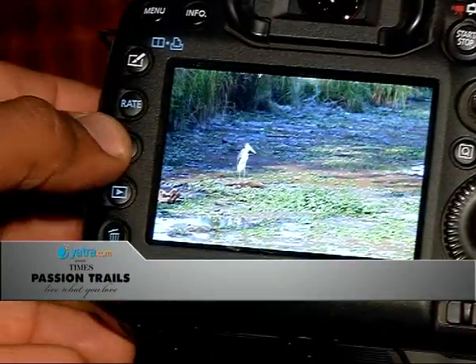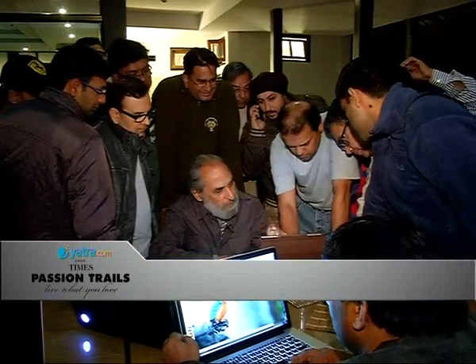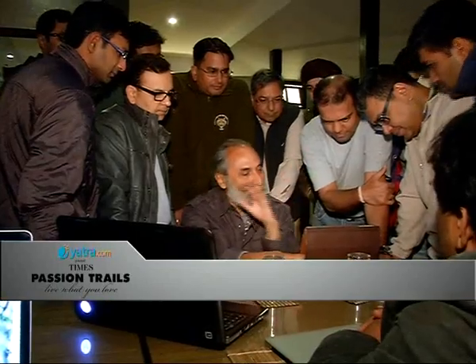Once back in the hotel, Rajesh asks all the participants to select a few of their shots and show them to him. Beautiful backdrop, isn't it? The session starts with everyone showing their images one by one. The group keenly listens to Rajesh's feedback. Every day in the evening, he asks us to come up with our five best images and then analyzes and teaches us. The kind of learning we are having along with the fun and following our passion is something not possible otherwise.